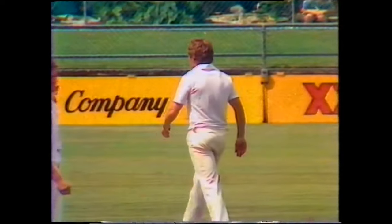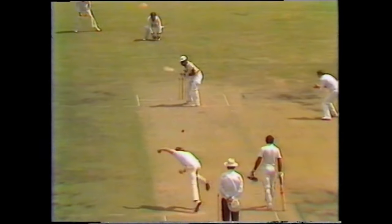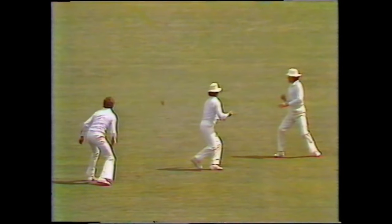Outside the off stump and through first and second slip — I think it was Borda's catch, straight down to the fence for four. As Omar makes a bad stroke outside the off stump, there goes the edge, very sharp chance, but it went straight through the gap. I would say far closer to Alan Borda than it was to Greg Chappell.